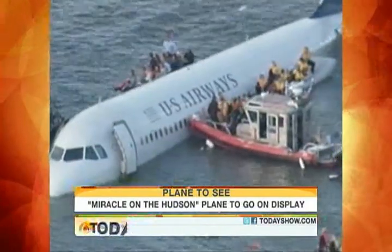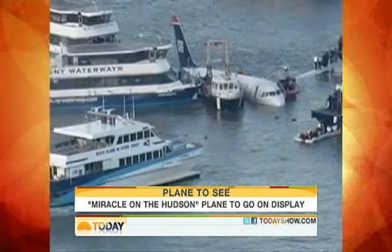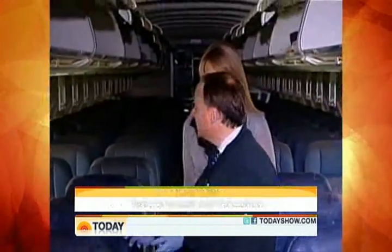And eerie reminders of the chaotic moments when 155 passengers and crew members rushed to evacuate the cabin. Most of the people did not use their life vests on the flight — most people took the seat cushions.